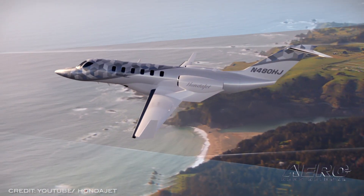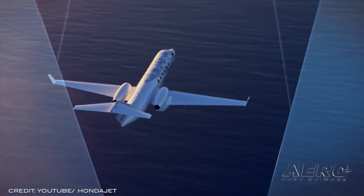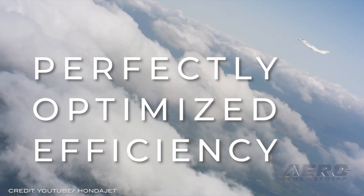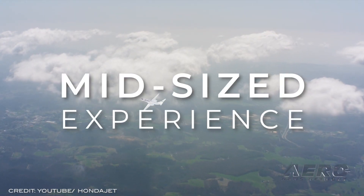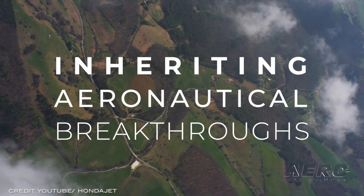Honda Aircraft took the wraps off their new HondaJet 2600 Concept at a special event hosted by Honda Aircraft Company at NBAA 2021, where they displayed a mock-up. The HondaJet 2600 Concept inherits Honda's over-the-wing engine mount configuration, natural laminar flow technology on wings and fuselage nose, and carbon-composite fuselage.